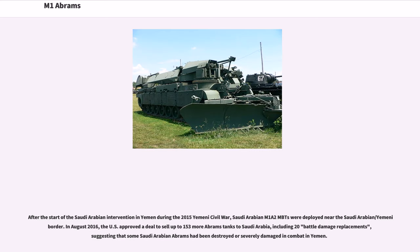After the start of the Saudi Arabian intervention in Yemen during the 2015 Yemeni Civil War, Saudi Arabian M1A2 MBTs were deployed near the Saudi Arabian-Yemeni border. In August 2016, the U.S. approved a deal to sell up to 153 more Abrams tanks to Saudi Arabia, including 20 battle damage replacements, suggesting that some Saudi Arabian Abrams had been destroyed or severely damaged in combat in Yemen.